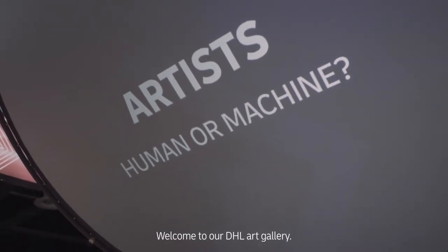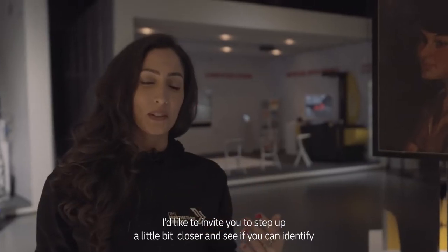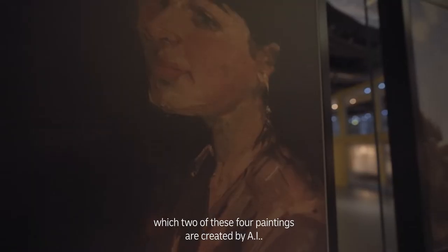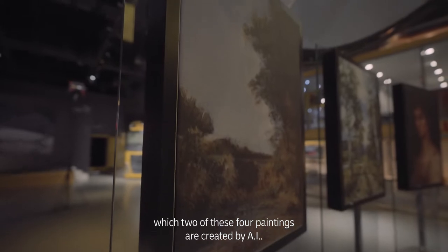Welcome to our DHL Art Gallery. I'd like to invite you to step up a little bit closer and see if you can identify which two of these four paintings are created by AI.